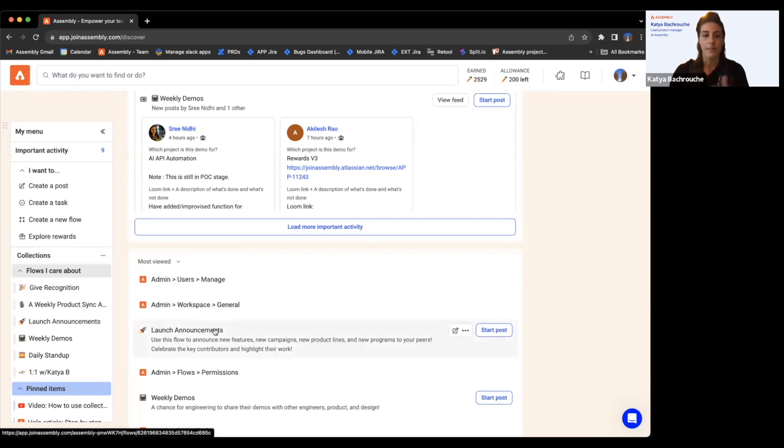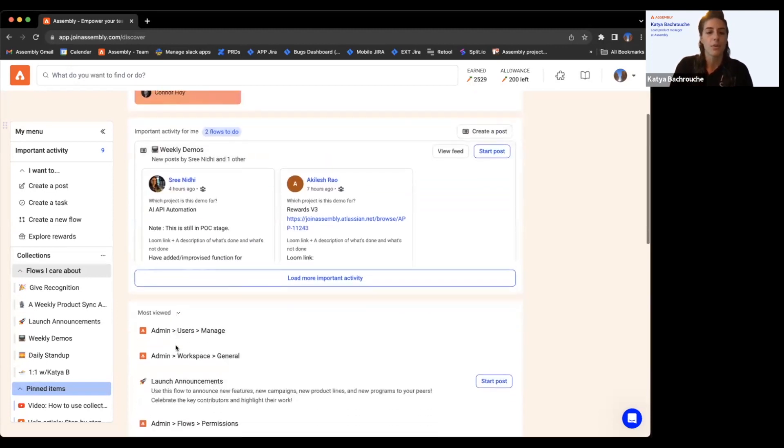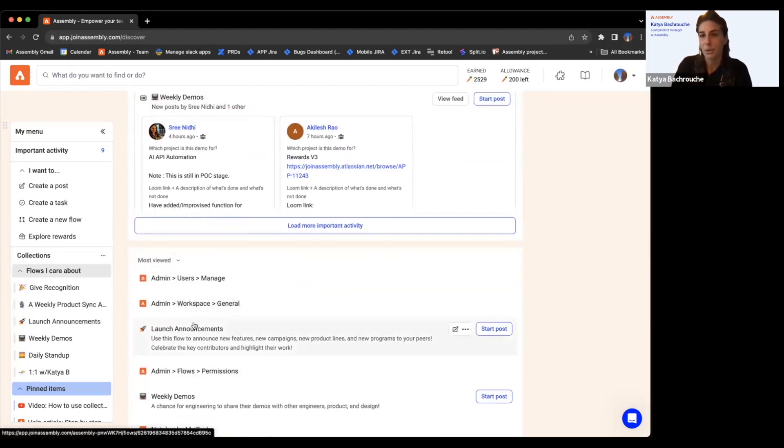This is just in case this is how you work — we offer you things you've viewed the most. With collections, this might not be as relevant to you, but it is available.